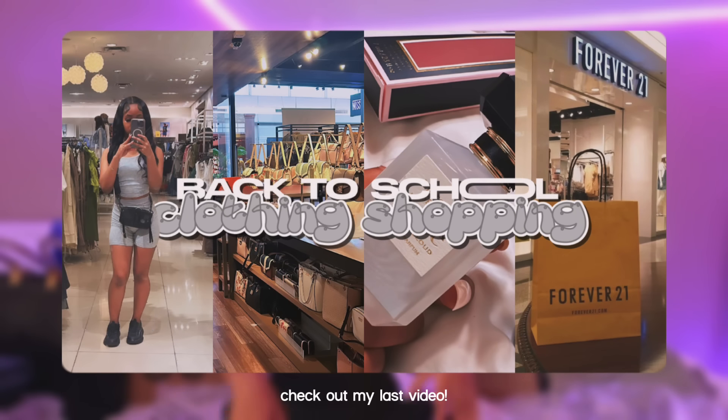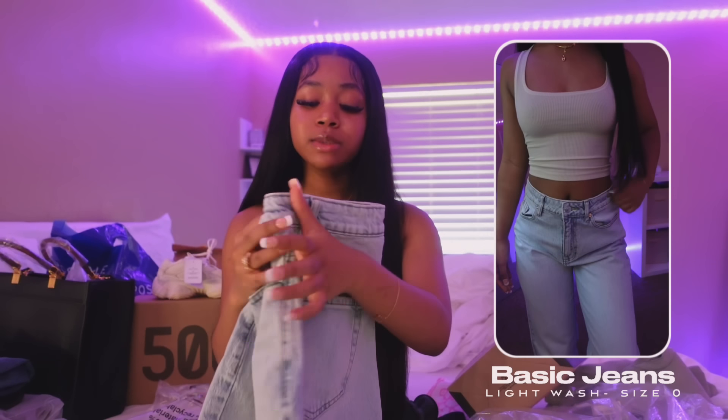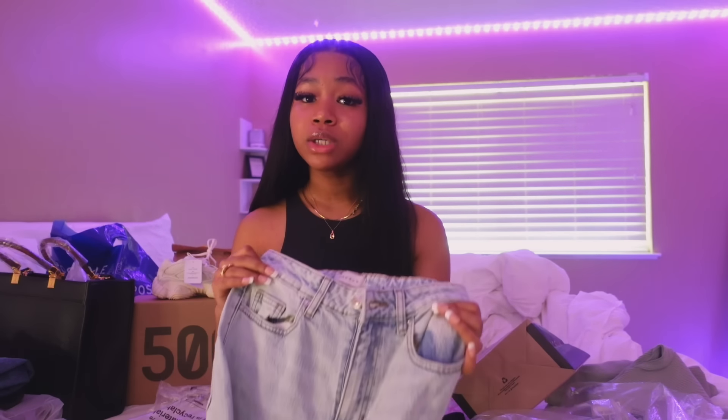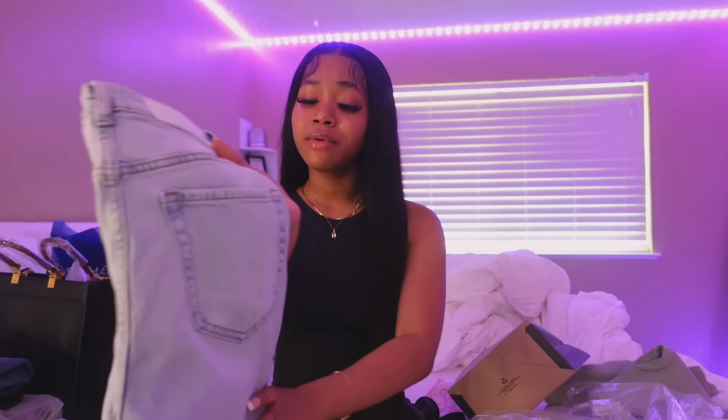That is basically everything I got from Pretty Little Thing. Now I'm gonna go into the stuff I got from the mall. Y'all have basically already seen all of this stuff so I'm gonna rapid run through it — if you haven't seen it, it's in my last video. First up from PacSun I got these blue jeans. These are adorable — a really nice basic light wash jean. I have not had light wash jeans in so so long. These were fifty dollars from PacSun — it's basically the only thing I got from there because everything else was giving very Brandy Melville to me.